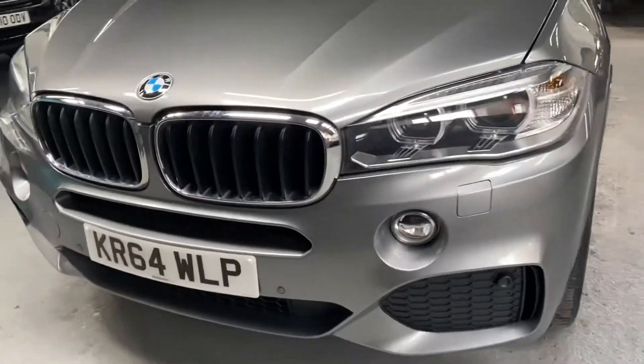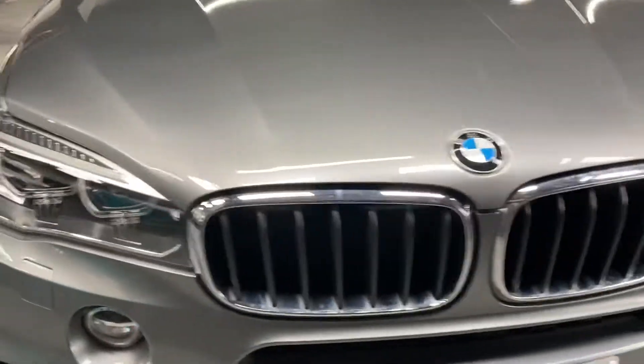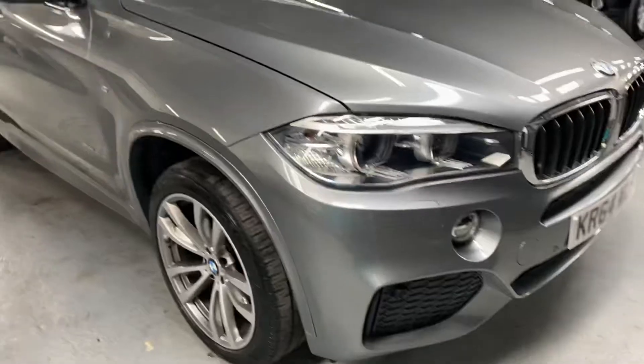Front parking sensors, electric memory driver's seat, and the leather multifunction steering wheel with the paddle shift change if you so wish.